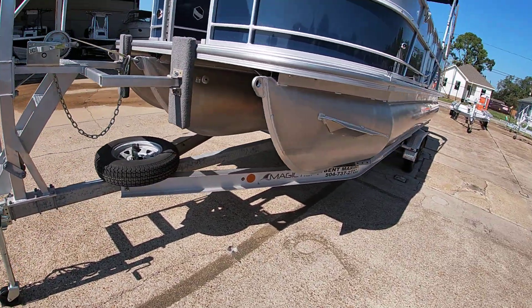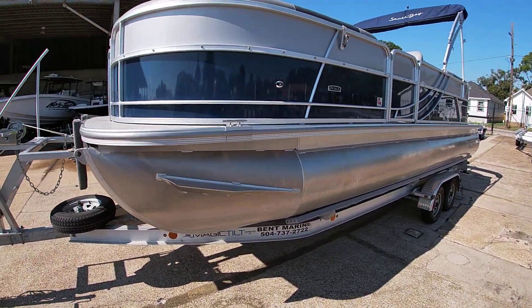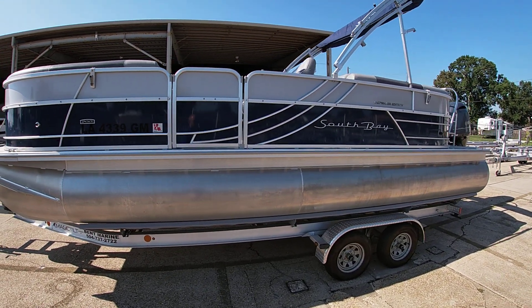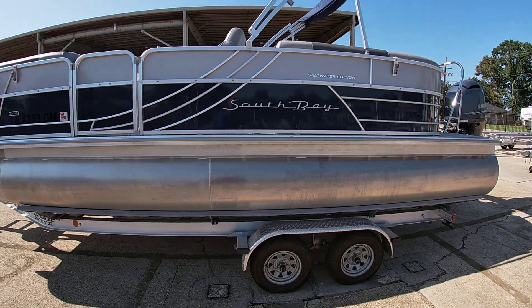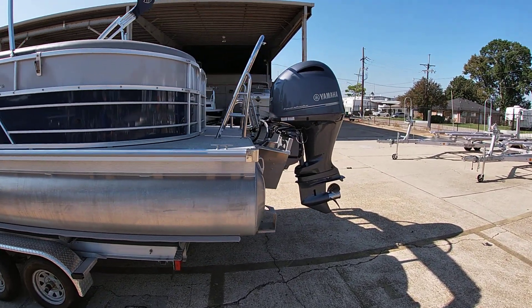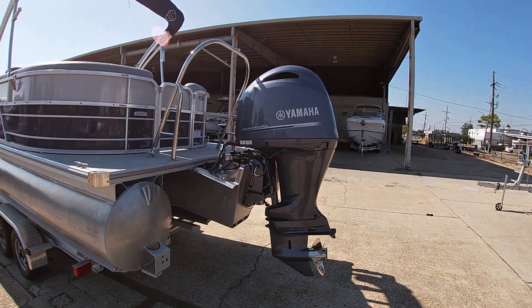This one comes with a spare tire and does come with a Magic Tilt all-aluminum trailer. It's in pretty good shape — it's got a couple little scratches on it, but that's typical. It's powered with a Yamaha 200 and had less than 50 hours on it, so not very much use here.